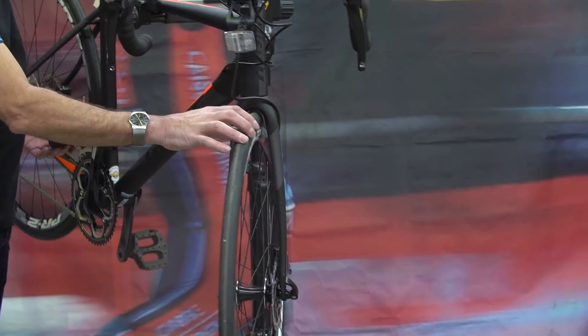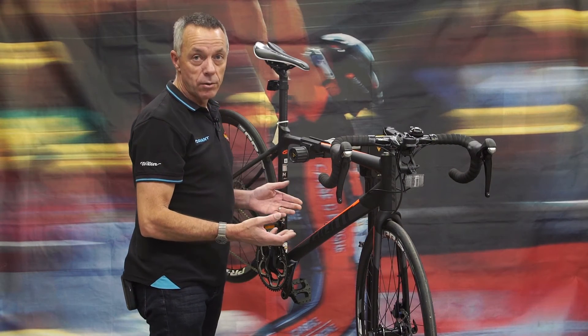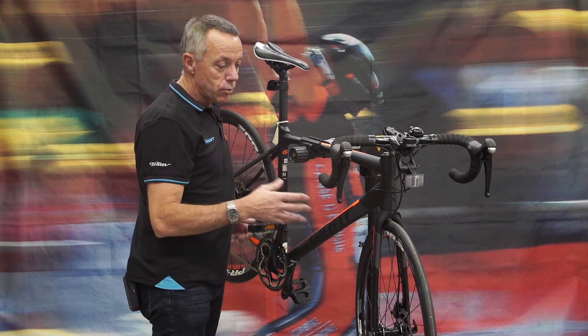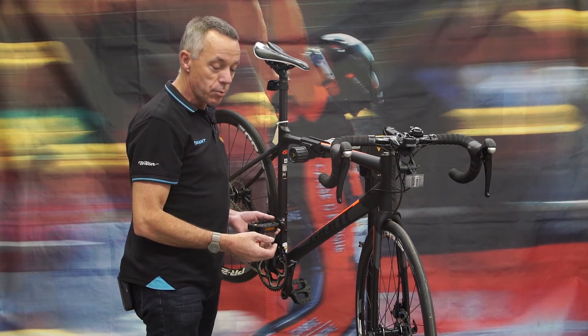This bike has 25mm tyres as standard, which is slightly bigger than the regular road bike tyre and ideal for puncture prevention, a smoother ride, and also a bit more load carrying capacity. So if you do have a load at the back, the bigger tyres help with that.